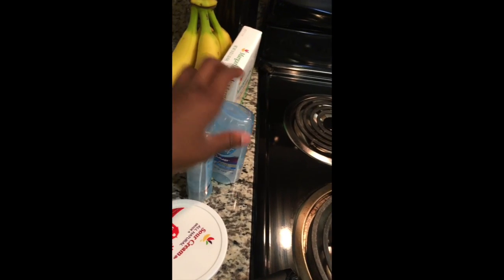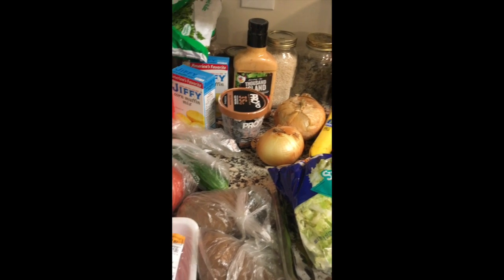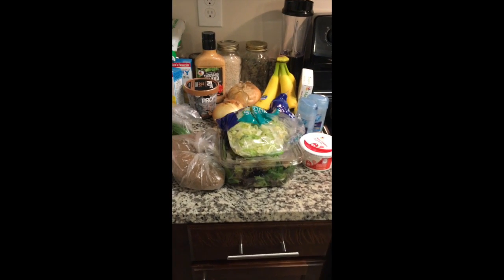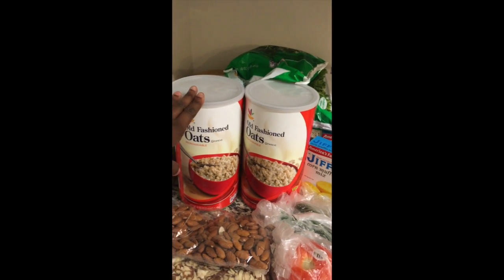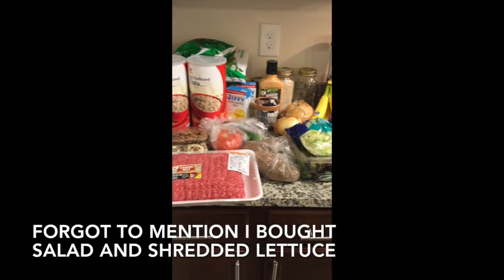I got deodorant, which will last me a little bit. Sour cream for my tacos. And I got some canned corn, but that's going to my church. So that's about it from Giant — all of this was about $50-some dollars, which is pretty good because a lot of this will last me all month. The oats will last me more than a month. So this is everything that I got from Giant.